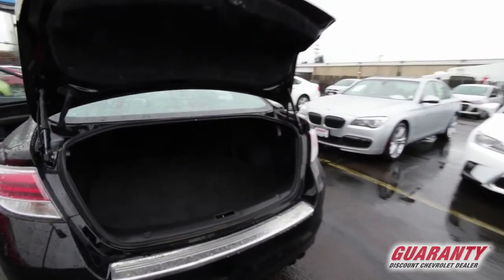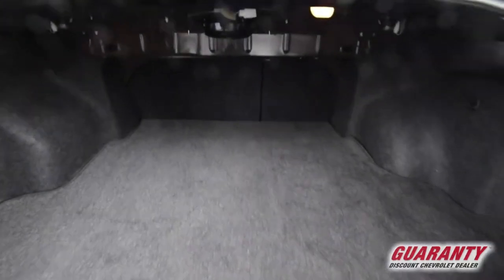Look at the size of that trunk, ladies and gentlemen. More than enough room for a family vacation or just a big trip to Costco.